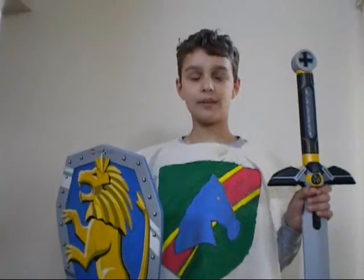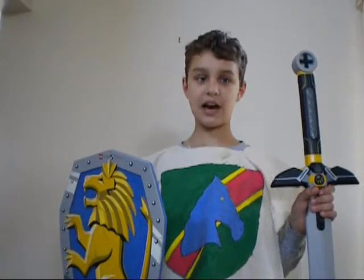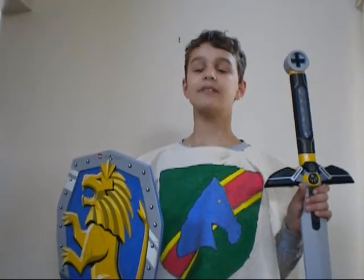I will now talk about the architecture, technologies, costumes, and the work and play of the time period.